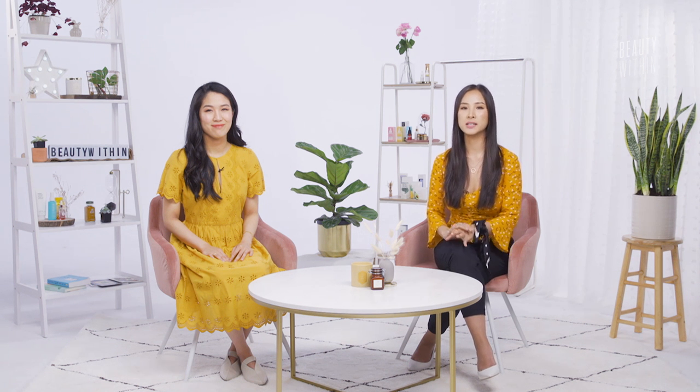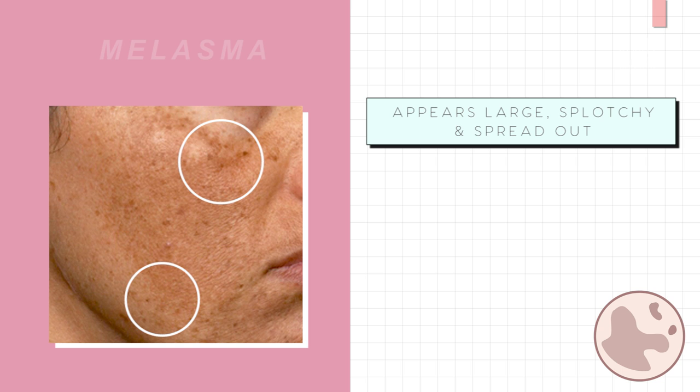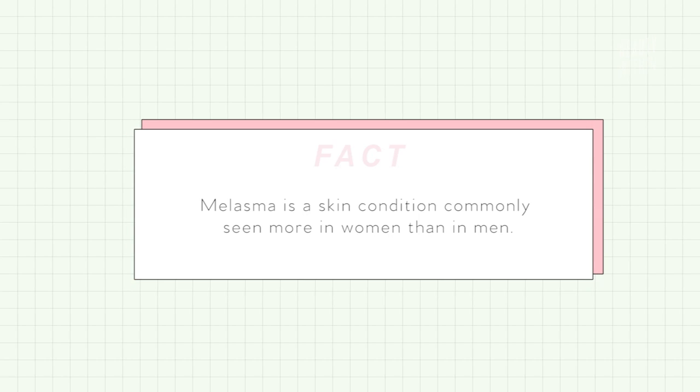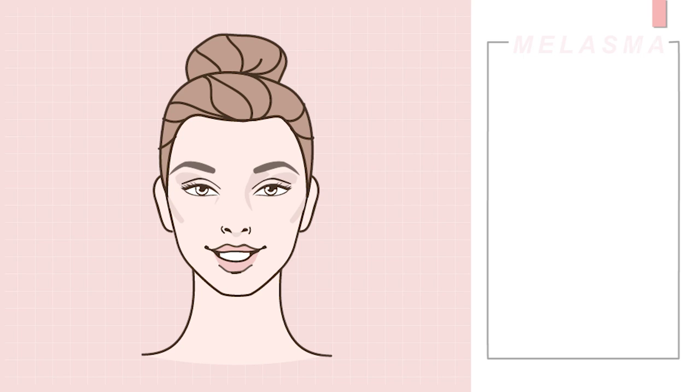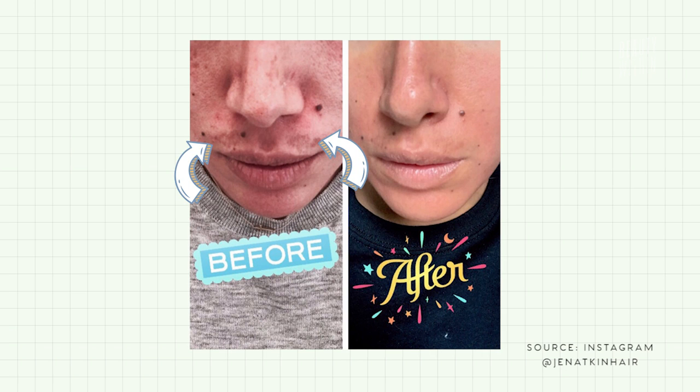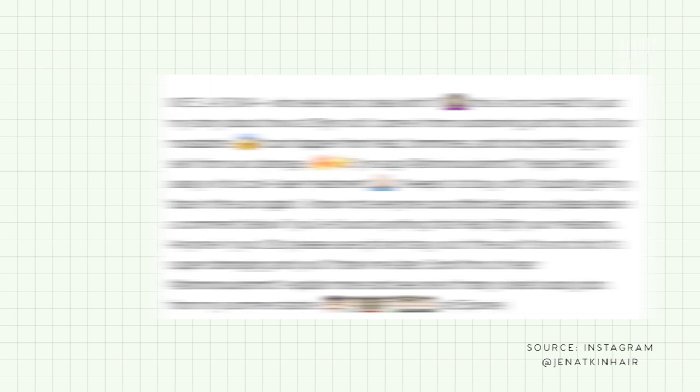Now moving on to melasma. The telltale sign of melasma is if you have fairly large and spread-out blotchy areas that are brown in color — chances are it's not PIH or PIE, but melasma. Melasma is another form of hyperpigmentation most commonly seen in women. You'll mainly see it in areas like the cheeks, the bridge of the nose, forehead, chin, and upper lip. For example, Jen Atkin posted a picture on her Instagram saying she went swimming one day and came back in with a mustache of melasma.